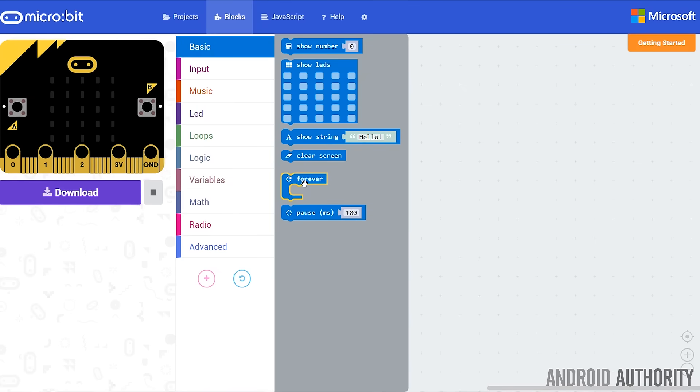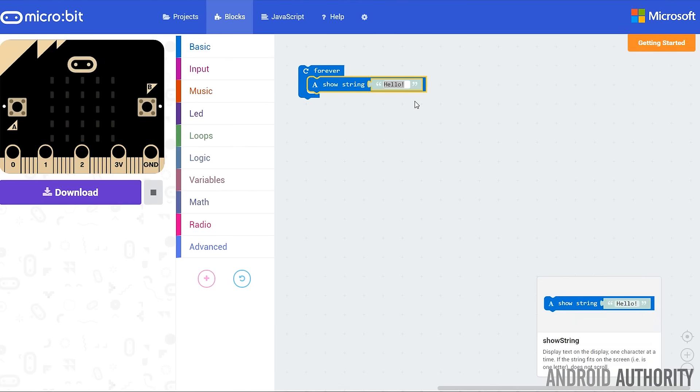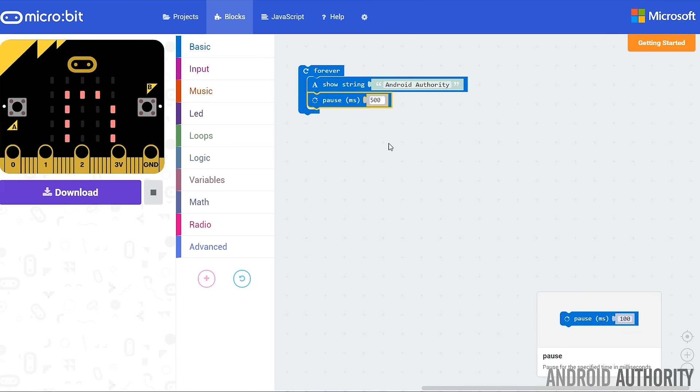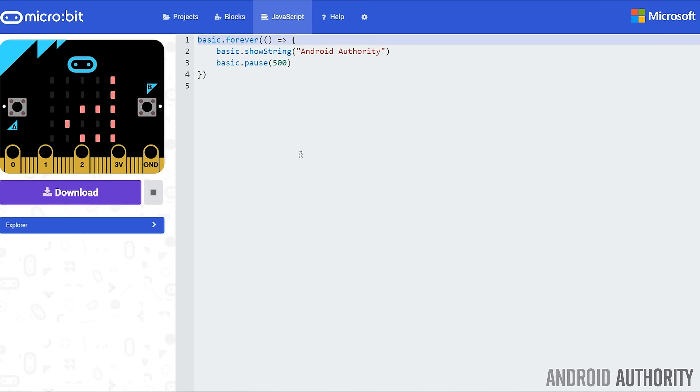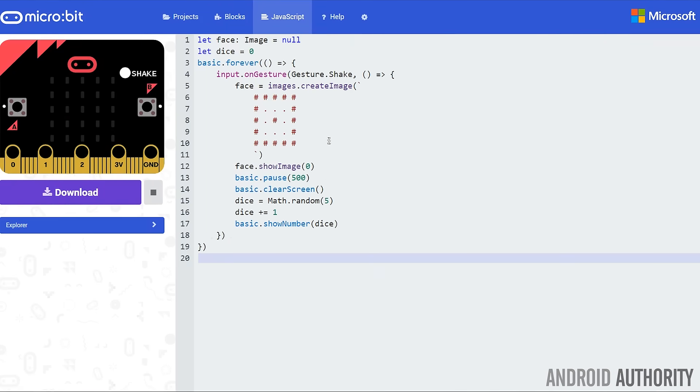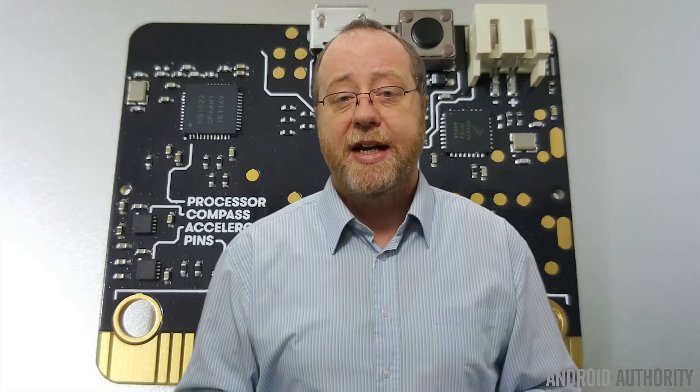So how do you program it? There are four different programming environments available. Probably the easiest for younger people is a blocks system — there are two IDEs partnered with different organizations, including Microsoft, that provide these blocks. You drag them out from a collection and they do things like set variables, run a loop, or test a condition. It's very visual. Behind the block system is JavaScript, because JavaScript is very popular on the web, and the blocks are converted directly into it. Inside editors like the Microsoft one, you can switch between block view and JavaScript view to see what the blocks are doing in JavaScript — a great way to learn the fundamentals.